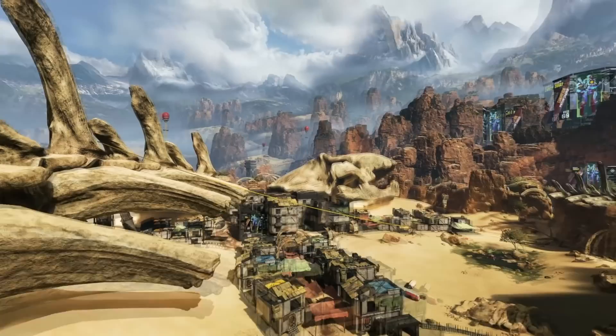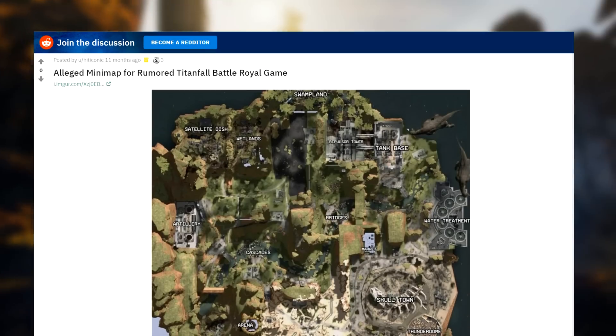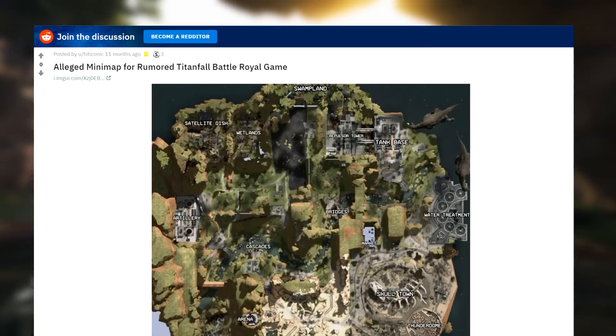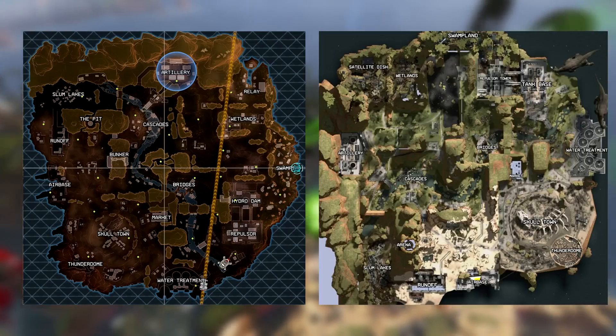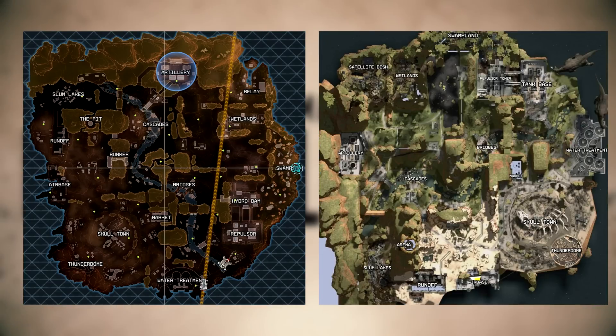Did you know that the Apex Legends map was leaked a year ago, but no one believed it? In a post called 'Alleged Minimap for a rumored Titanfall Battle Royale game,' user HitIconic posted a picture of the overhead map. The style of the map is different, obviously, and it is rotated 90 degrees, but it is definitely the one that we know and love. I just wanted to share that because I thought it was pretty interesting.